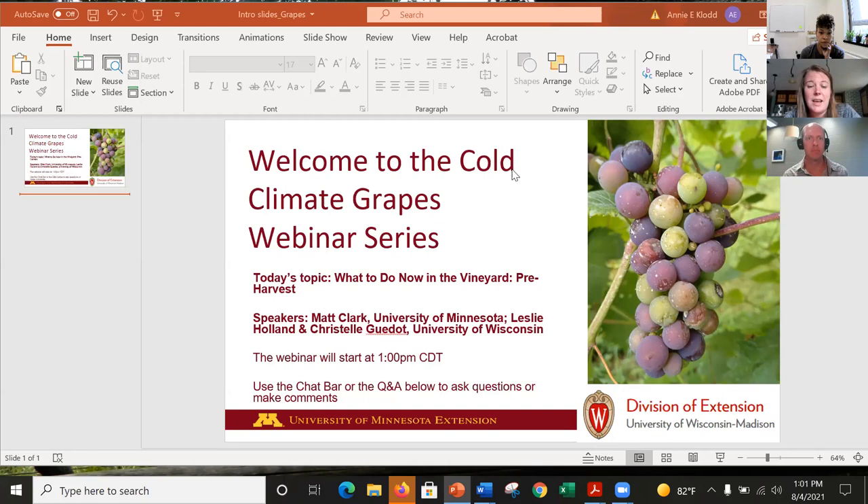This week Matt Clark from the University of Minnesota Grape Breeding and Enology Program is joining us along with Leslie Holland from University of Wisconsin. Christelle Goudot is not joining us today — she is in France — but as our insect specialist, the rest of us can also help answer questions about insects and diagnosing problems. Leslie will be talking about harvest time diseases, and Matt's going to start us off giving us insight about what the grape breeding program at University of Minnesota, which breeds many of the cold climate hybrids we grow in this area, is up to during the harvest season.